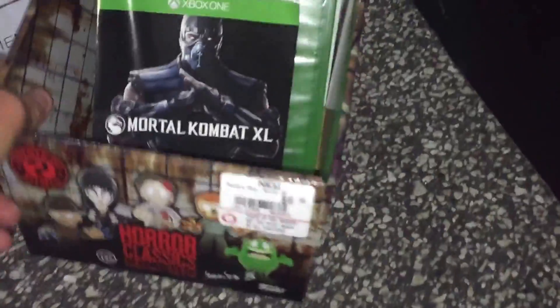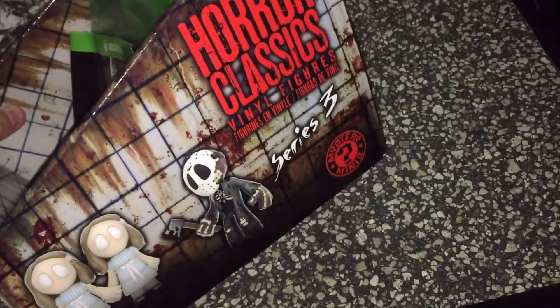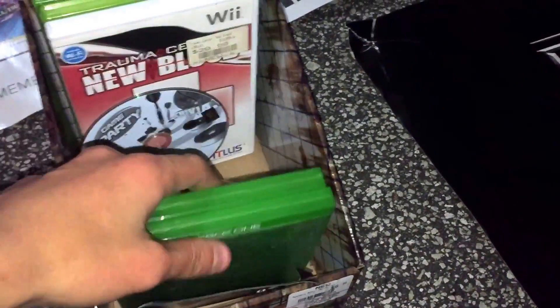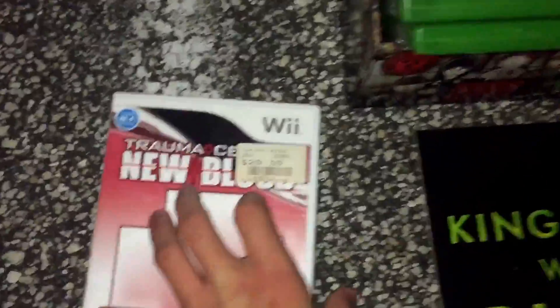We got a Funko Pop Horror Classics Series 3 box-type thing. We also got a Mortal Kombat XL manual, a couple of Xbox One game cases — these were the only ones that were in good shape; the other ones were all torn up and ripped at the spines. We got Trauma Center New Blood — no game, but there is a manual inside.